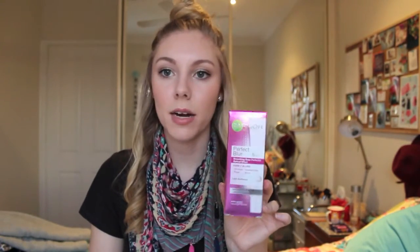Next I bought the Garnier Perfect Blur. This is actually a repurchase — I've pretty much used up the first tube I bought and I'm at the point where I'm shaking out the product. This one retails for $16.99 at Priceline and I picked it up for $10.19 with the 40% off, so I thought this was a perfect time to buy.